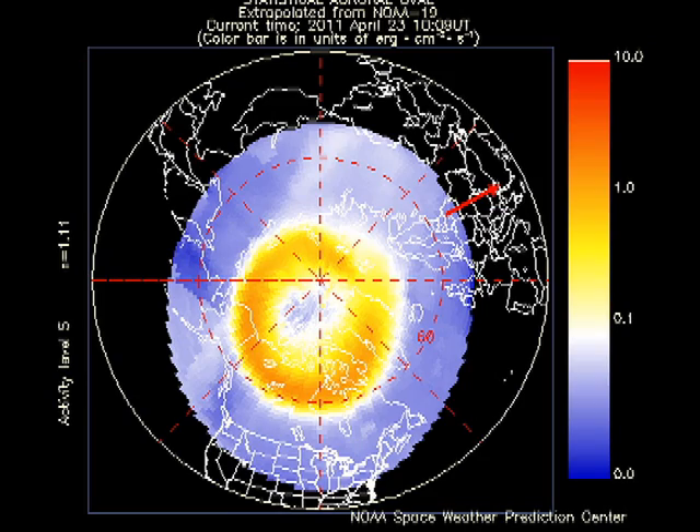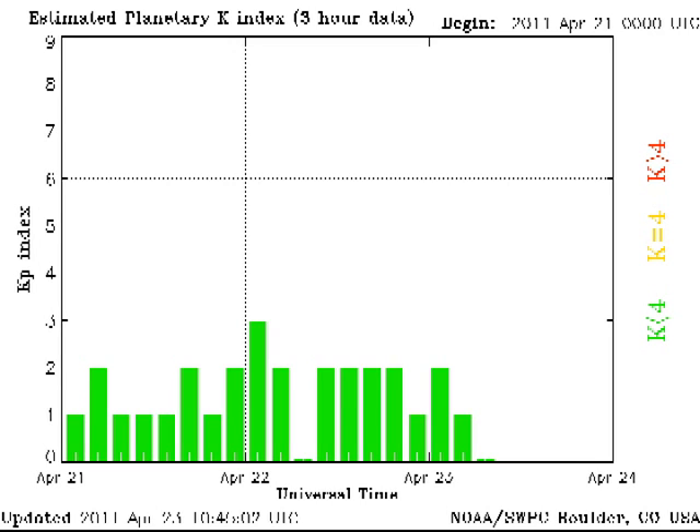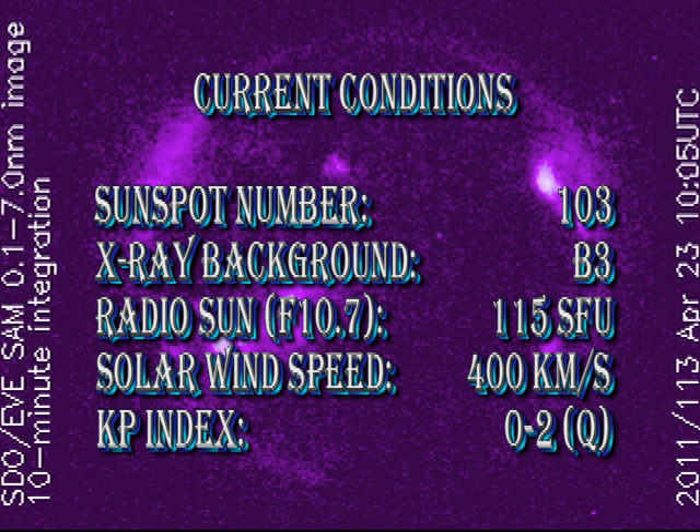The auroral zone seems quiet and the KP index has varied between 0 and 2. So there's been no sign of that coronal mass ejection that was forecast by NOAA a couple of days ago — it looks as though it had missed us.